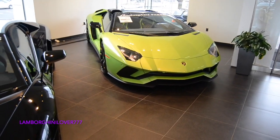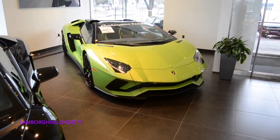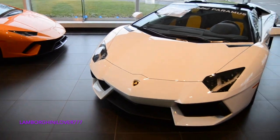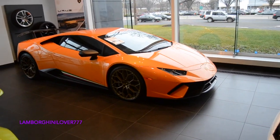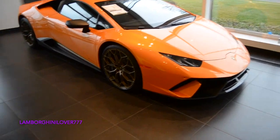Aventador Roadster — I mean I think that's Verde Ithaca. Another Aventador, Aventador. Orange Performante — way better than the red one, I think, in my opinion. Then Huracan Spider and it's Lime Green.